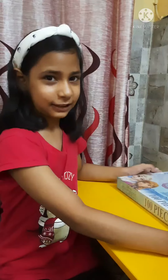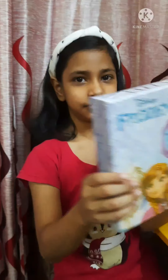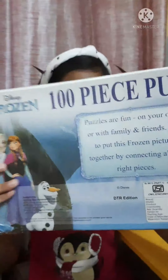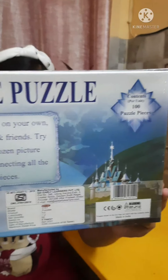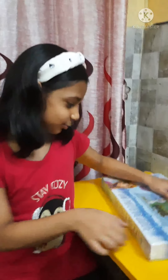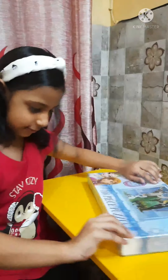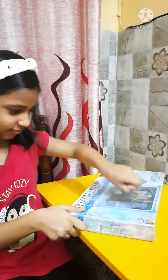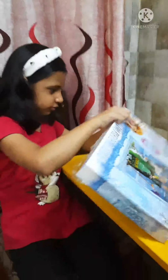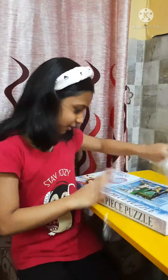I am going to show you how well — back side. So let's start it. So guys, I am very excited to open it, so let's start it. Here are my puzzles.